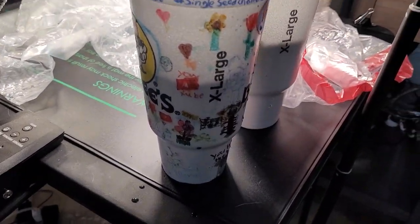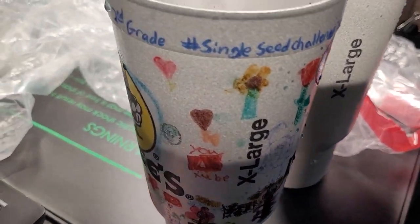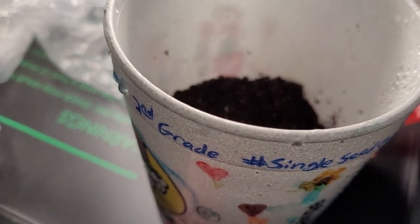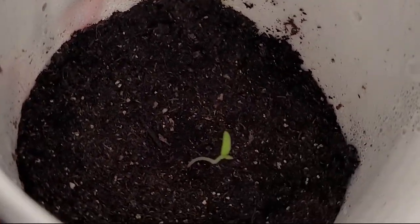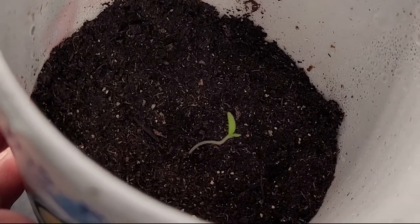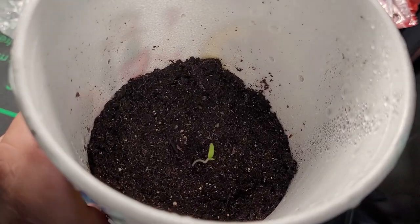All right everybody, remember this is the second grade classroom's single seed challenge plant. And here we go — remember, in only three days, look at what we have! Look at the growth of that little seed in three days. Y'all, that is unbelievable to me.